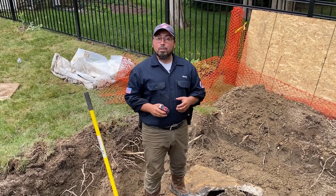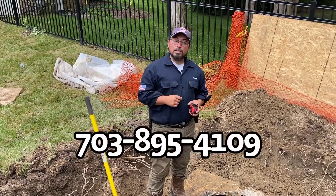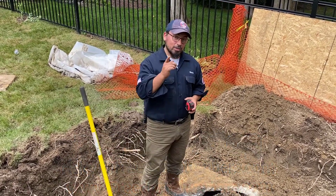Ricky with Freedom Plumbers and Pumper Septic and Drain. Phone number is 703-895-4109, email is ricky@freedomplumbers.com, and website is freedomplumbers.com. Thank you — catch you on the next one.